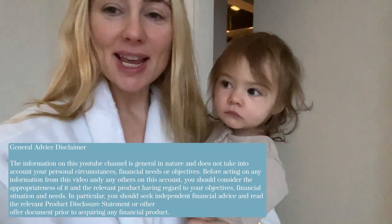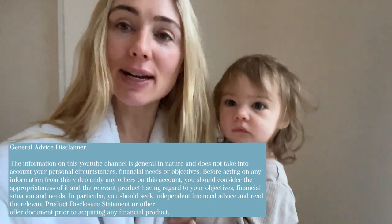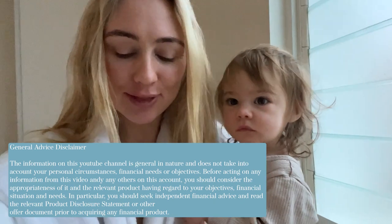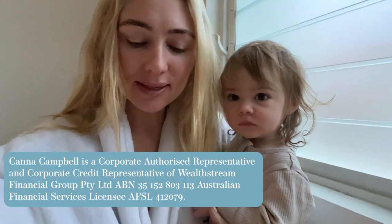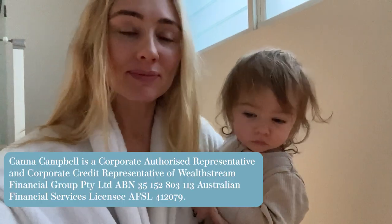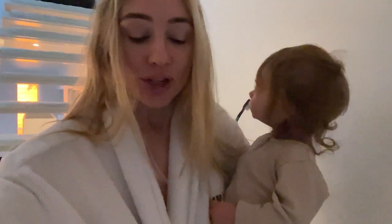Hi everyone, welcome back to my channel. I am financial planner Canna Campbell. Today's video is a vlog style getting-ready-with-me. It's 5:30 on a Thursday morning and I wanted to share with you 10 hacks for busy people that will help make you wealthier. These work because this is exactly what I did to help build a $230,000 share portfolio over the last seven years without really trying.